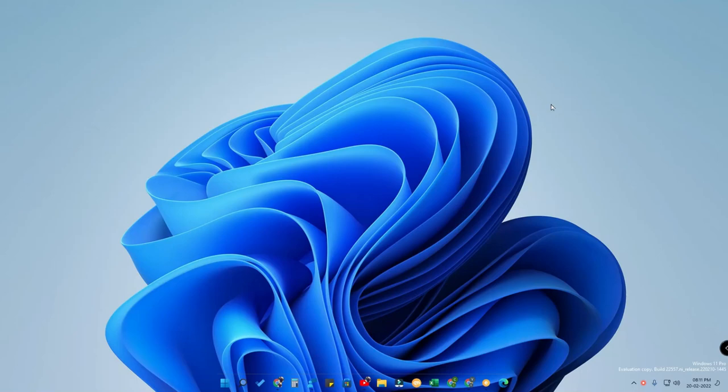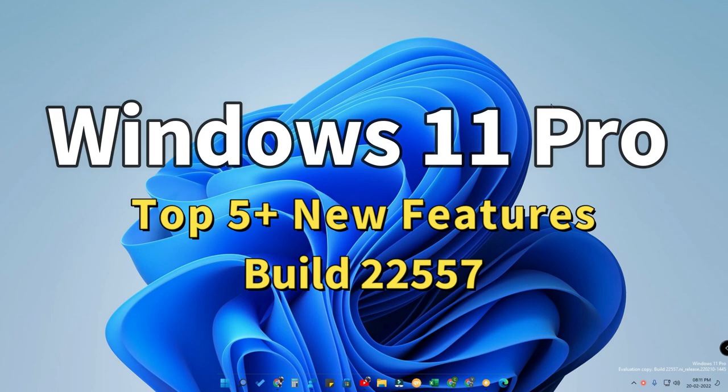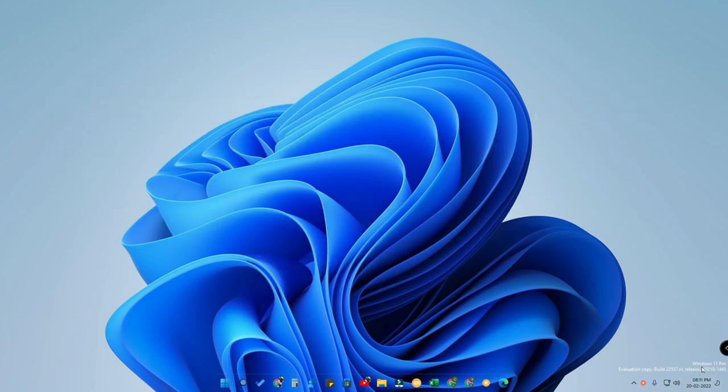Hey guys, welcome back to the channel. In this video we are going to see the Windows 11 Pro new features. I am using Windows 11 Pro build version 22557, which is a developer version. If you are a normal user, you will get these updates in the upcoming days. Now let's move on to the top 5 plus Windows 11 Pro new features, which are really cool.